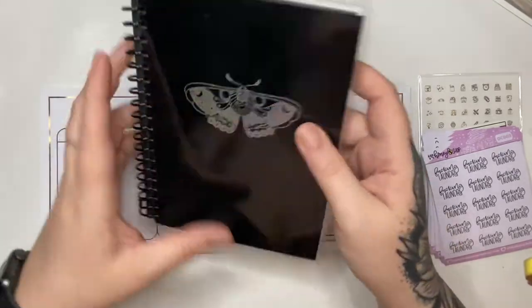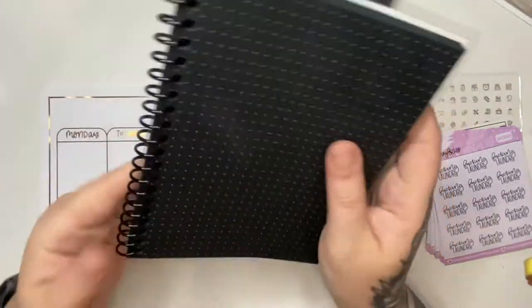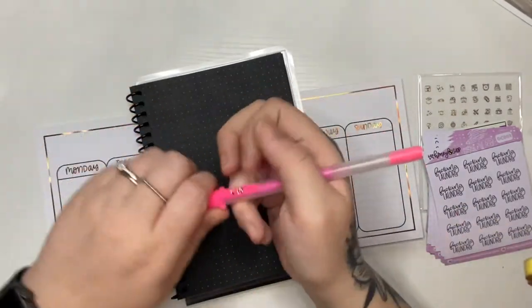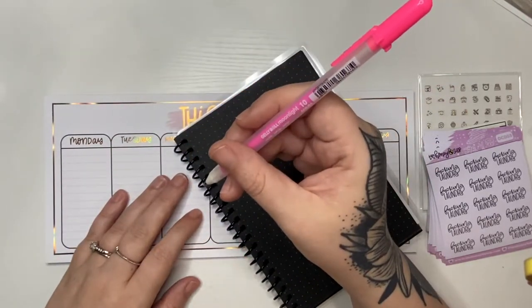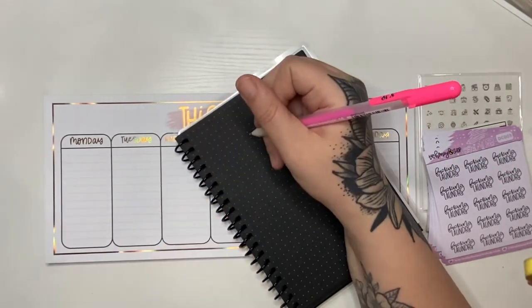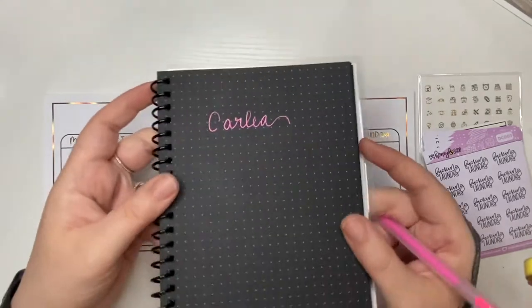I am obsessed with blackout everything, so this is just a blackout dot grid spiral notebook. Let me grab a pen — this is just a jelly roll pen, I got them from Walmart. That's what that looks like.